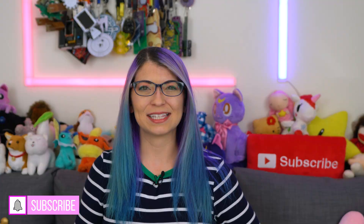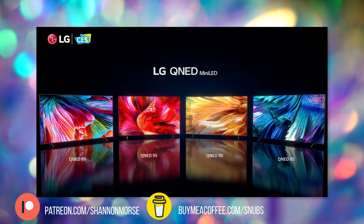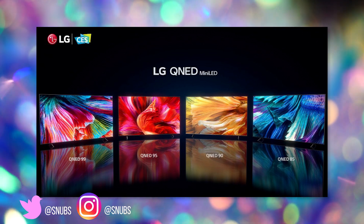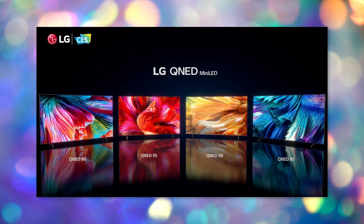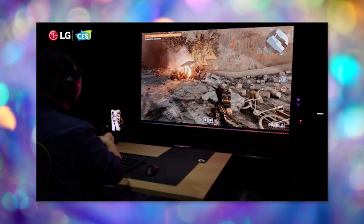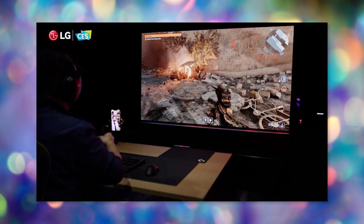First off we have TVs. LG featured their QNED Mini LED line of 65-inch to 86-inch TVs. These are certified for 100% color accuracy and will be available in 4K and 8K options. They also mentioned Google Stadia — a lot of viewers use Google Stadia — which will be available on LG TVs later this year.